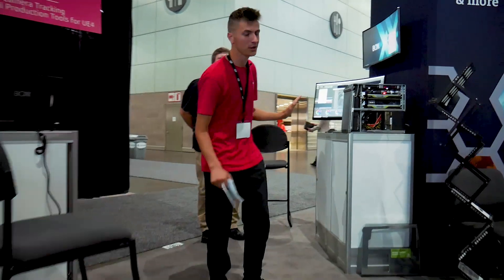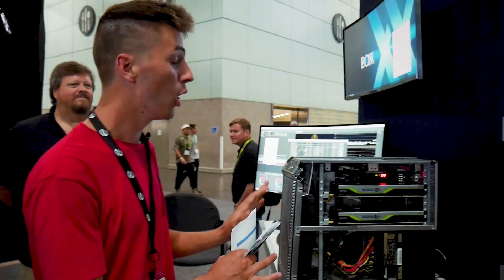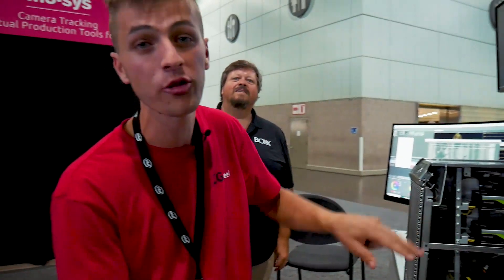Over here we're gonna take a look at the Box Enigma S3. This is running an i9-9900K overclocked at 5.1 GHz and is completely silent with the water cooling. You can also see that there are two NVIDIA Quadros in there — 24 GB of VRAM in each of those.